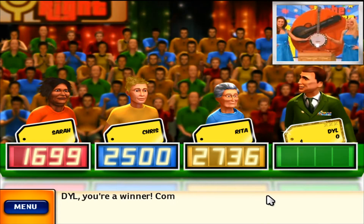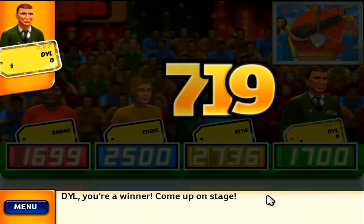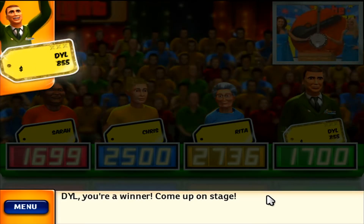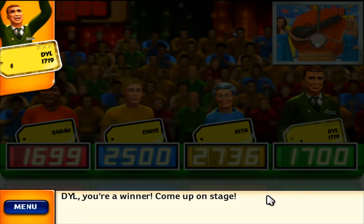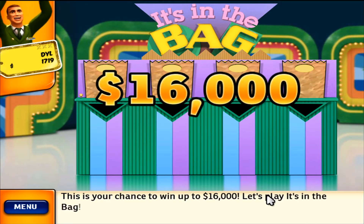Come up on stage. This is your chance to win up to $16,000. Let's play It's in the Bag.